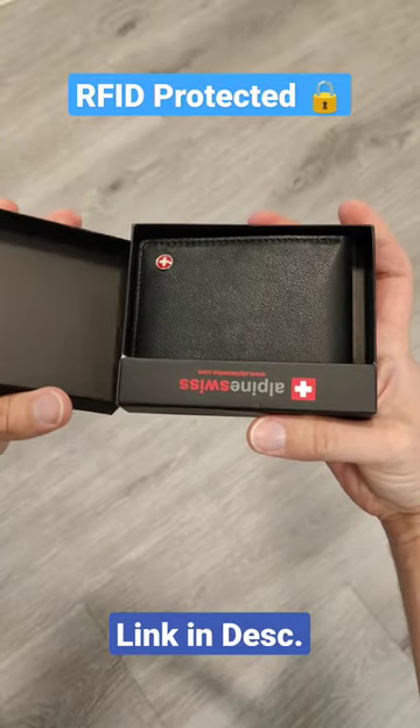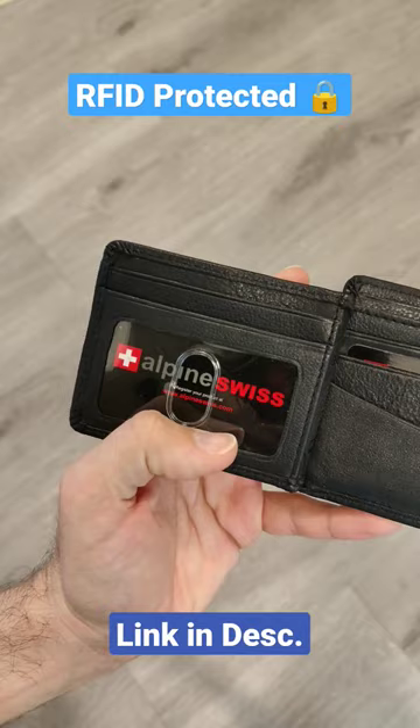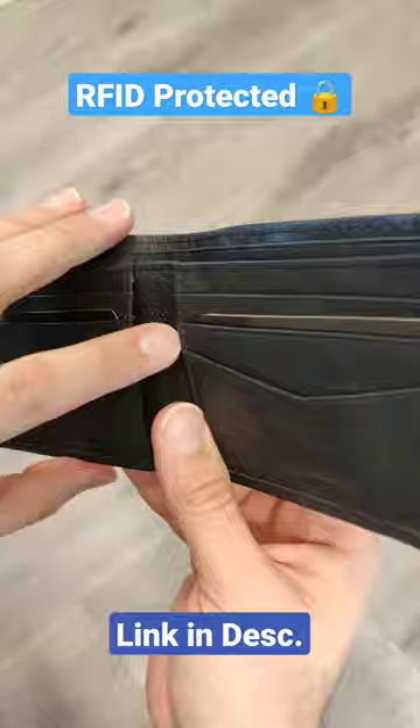This Alpine Swiss leather wallet is RFID protected. This prevents tech-savvy thieves from using an RFID reader to scan your credit cards by just standing next to you. It does this by blocking and interrupting radio waves aimed at the embedded chip on your credit cards.